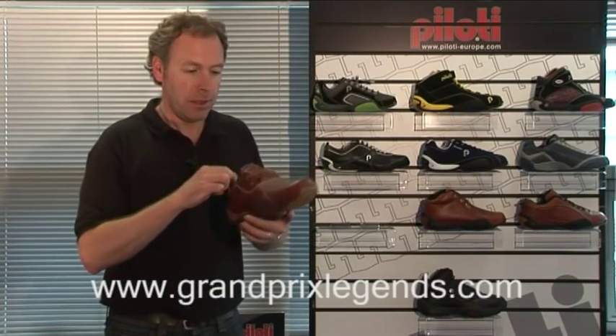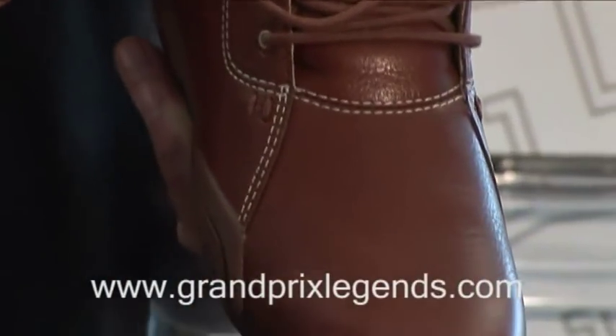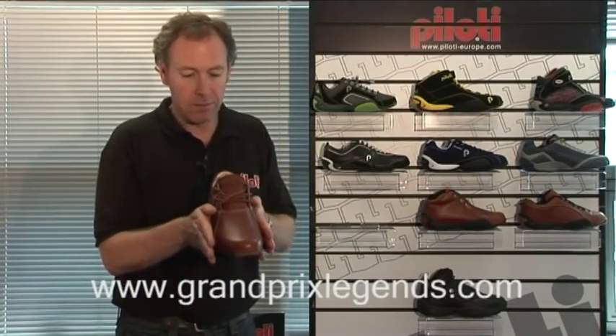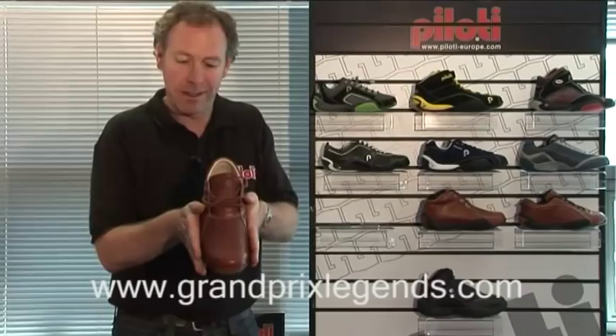The Laguna is designed for all-day comfort. With its shorter lace panel, it has naturally more room at the front end of the shoe, therefore giving a slightly wider fitting.